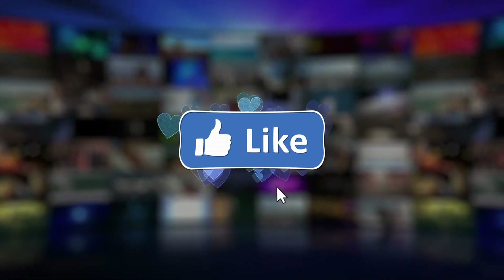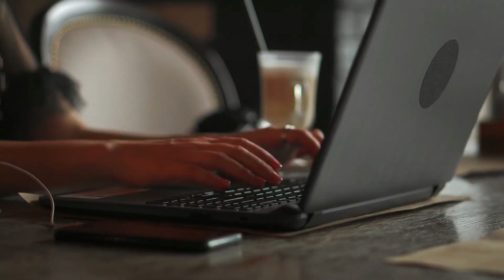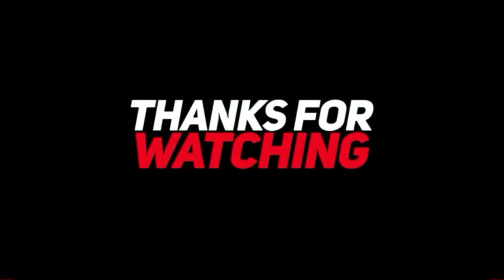That's all for this video. Please like, subscribe, share, and comment on this video if you enjoyed it. See you in the next video — take care, and thanks for watching.